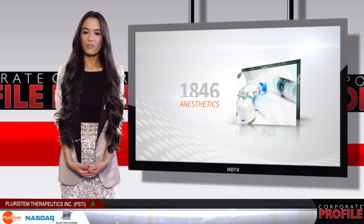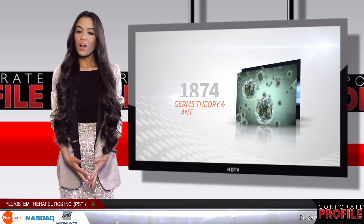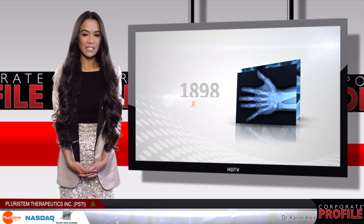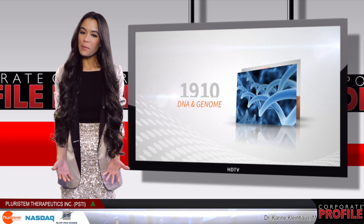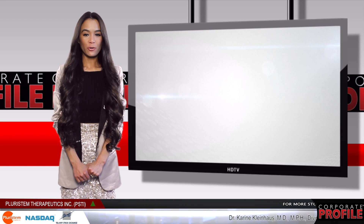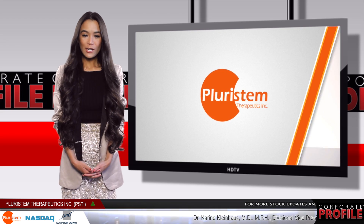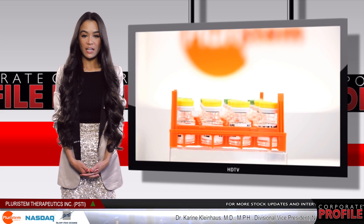Today we're bringing you a corporate profile on Pluristem Therapeutics, a company that is developing off-the-shelf placenta-derived cell therapy products for a spectrum of inflammatory and ischemic conditions. Let's go to Dr. Corinne Kleinhaus, Pluristem's Divisional Vice President North America, to learn more about the company's technology, active clinical programs, and partnerships.